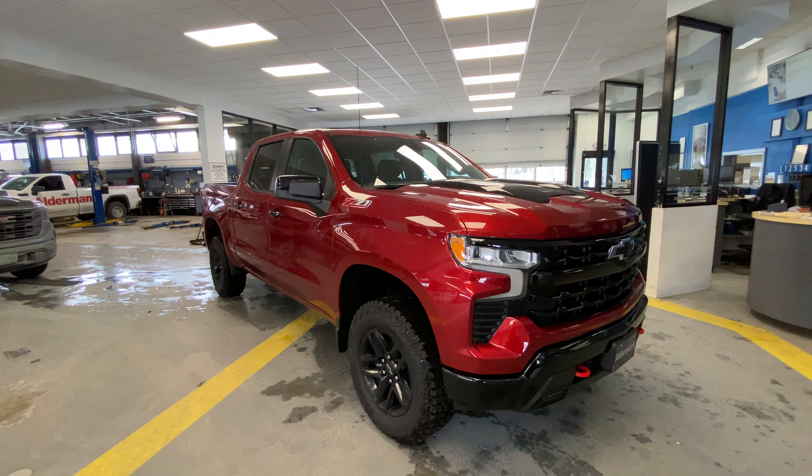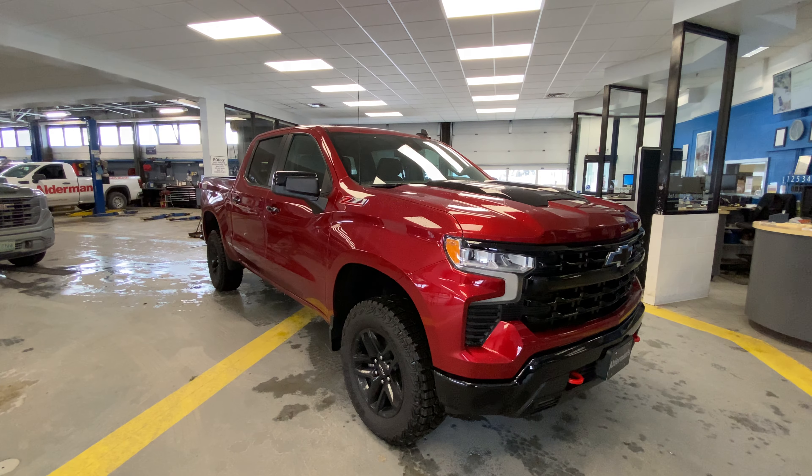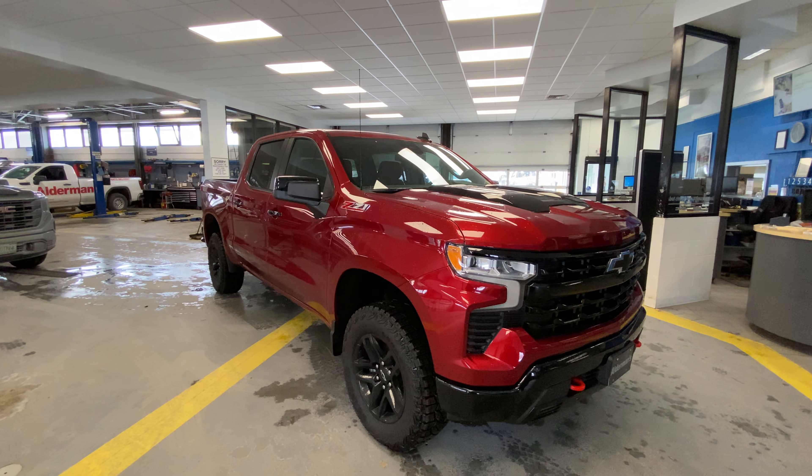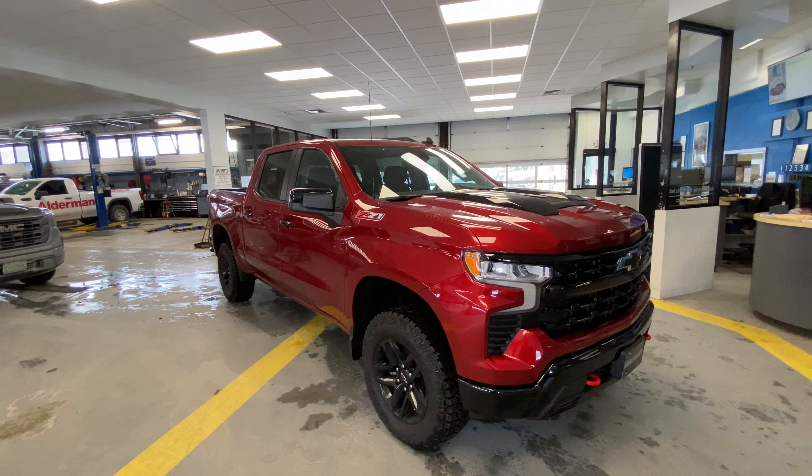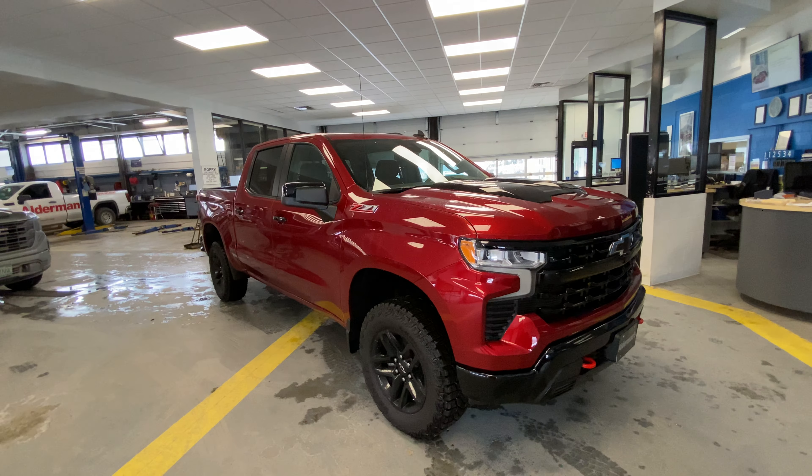Good afternoon, Chris. Colin Kimball here with Alderman Chevy Buick GMC in Rutland, Vermont — Vermont's favorite car dealership. We appreciate your inquiry on this beautiful truck. Very excited to get you to see today. This is a very special vehicle we have on our hands.